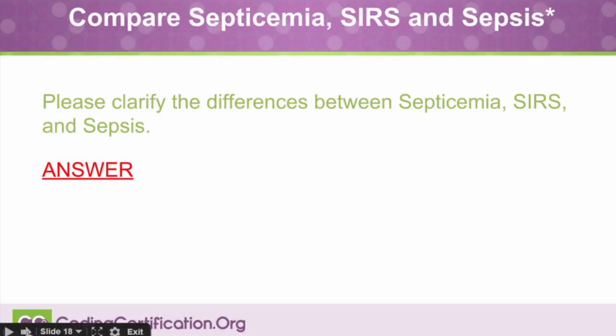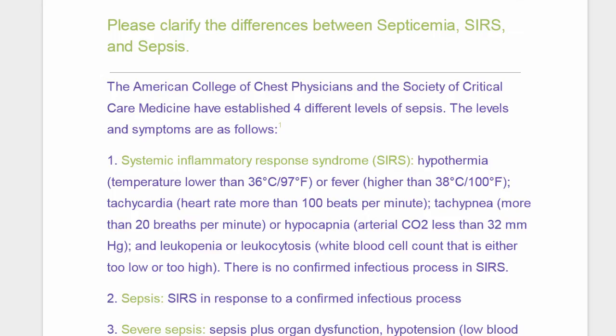Compare Septicemia, SIRS, and Sepsis. What are the differences? This gets very confusing. The American College of Chest Physicians and the Society of Critical Care Medicine has established four different levels of sepsis. The levels and symptoms are as follows.